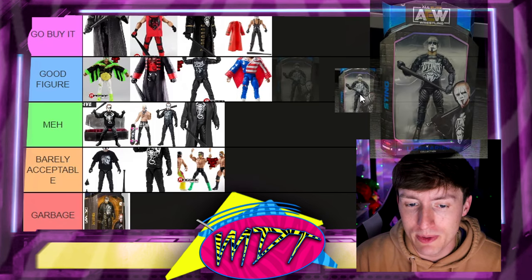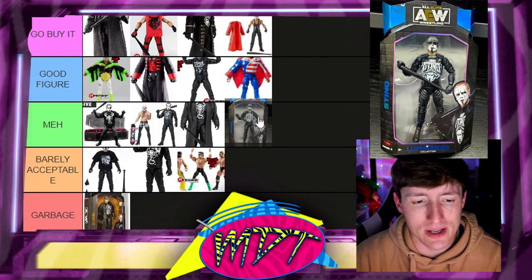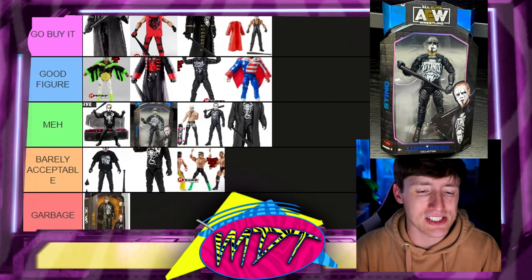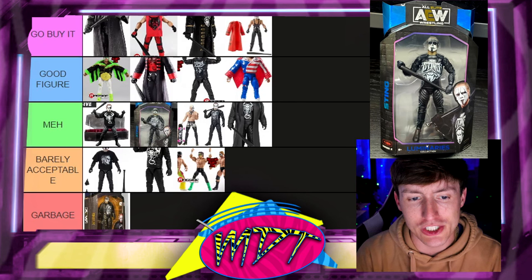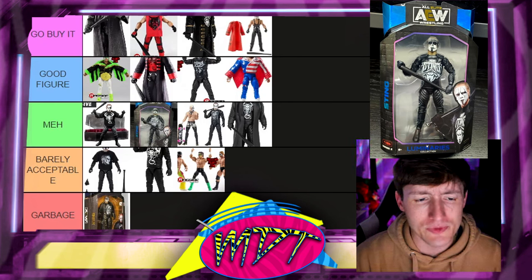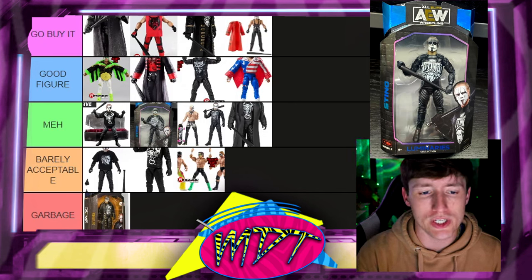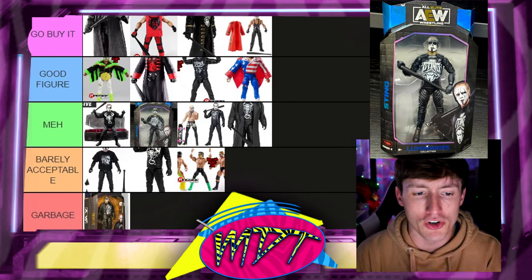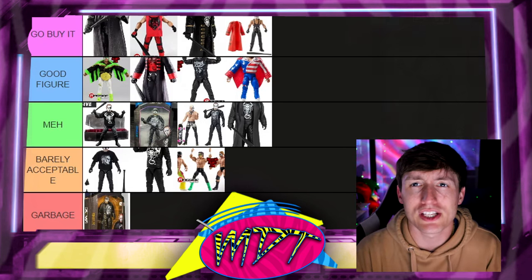Last but not least, the AEW Unmatched Series 2 Luminaries Walmart Exclusive Sting — this one is Meh. It's the same as Unmatched Series 2, just with a face paint repaint — half Darby Allin face paint, half Sting face paint. I could put it in Good Figure because I'd understand wanting it, but it just isn't going to move the needle. And as figures keep getting re-released with minor changes, their ranking drops over time — that's just how the cookie crumbles.